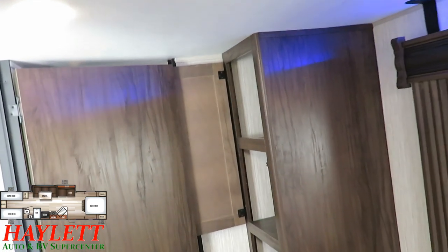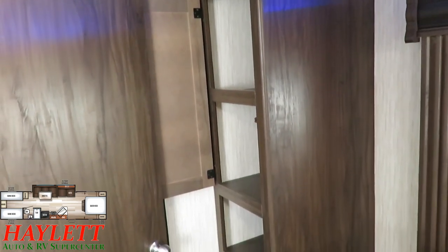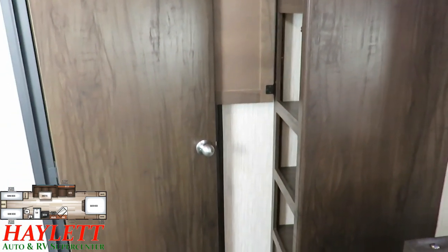Centralized pantry, linen space, clothing space, et cetera — whatever you need it to be.